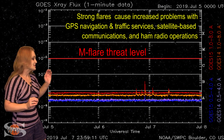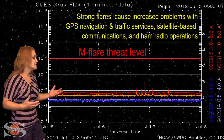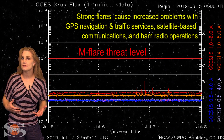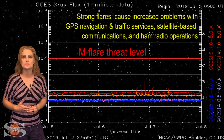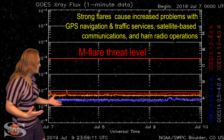Switching to our M-flare threat meter, you can see the X-ray flux continues to be incredibly low. Back on the 6th, we did get a couple B-class flares, and that was due to region 2744 — that new cycle sunspot that fired off a couple flares at first before quieting down.